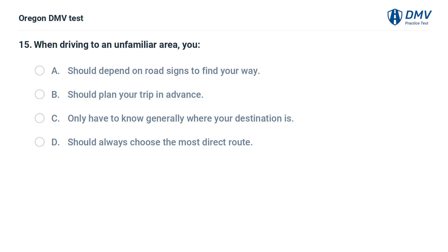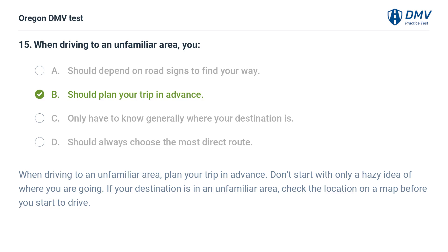When driving to an unfamiliar area, you: A. Should depend on road signs to find your way. B. Should plan your trip in advance. C. Only have to know generally where your destination is. D. Should always choose the most direct route. Answer: B. Should plan your trip in advance. When driving to an unfamiliar area, plan your trip in advance. Don't start with only a hazy idea of where you are going. If your destination is in an unfamiliar area, check the location on a map before you start to drive.